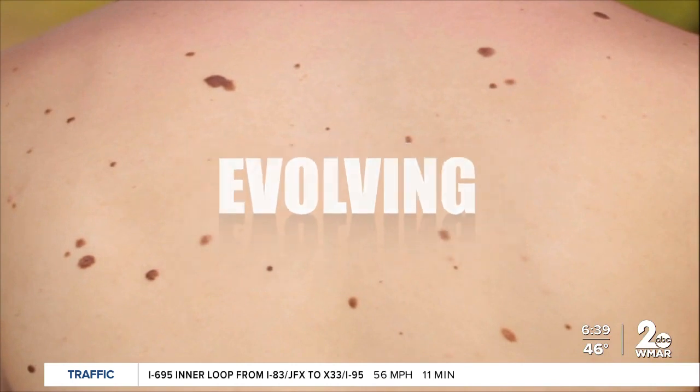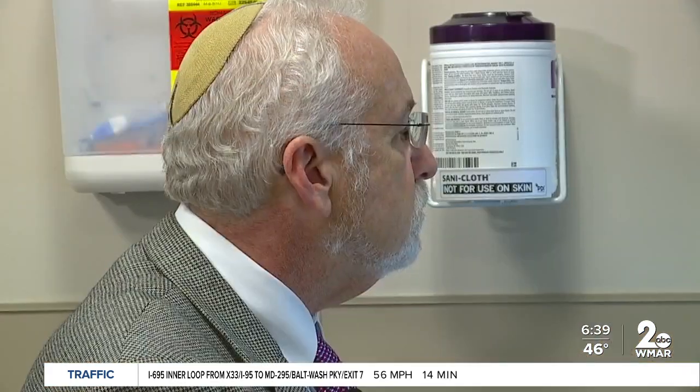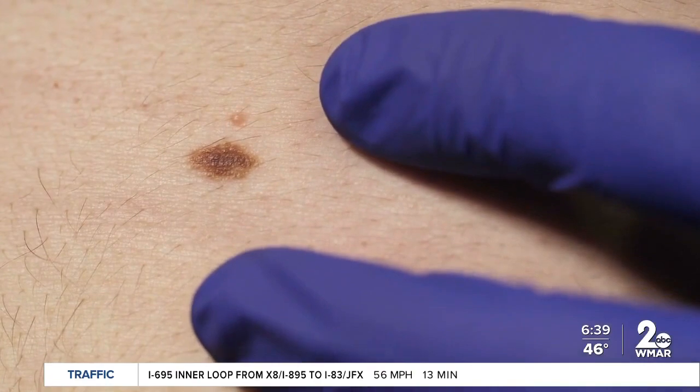GBMC Department of Family Medicine Chair Dr. Kevin Ferentz says if you have something on your skin that hasn't changed in many years, it's unlikely that it's melanoma.